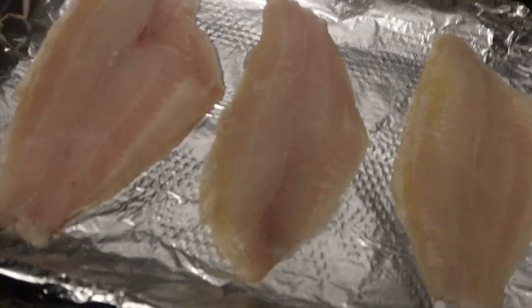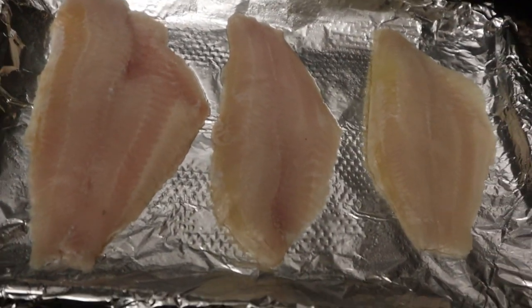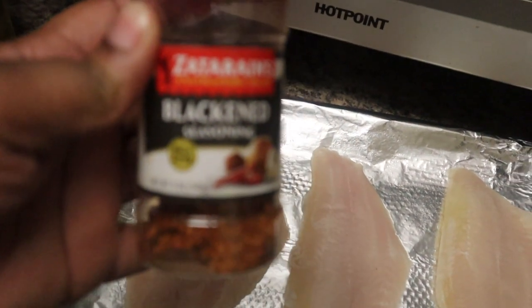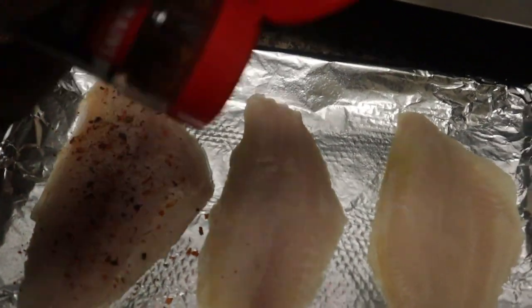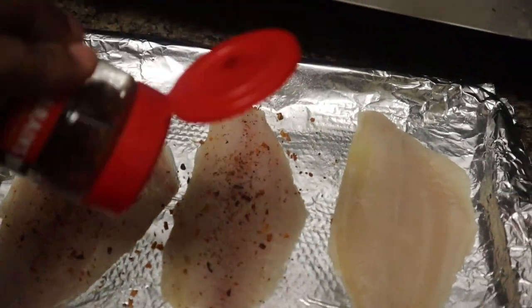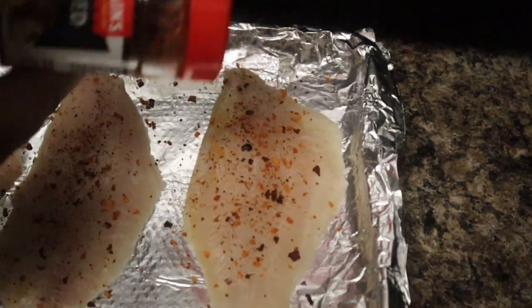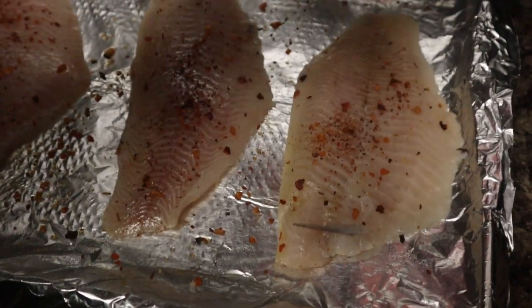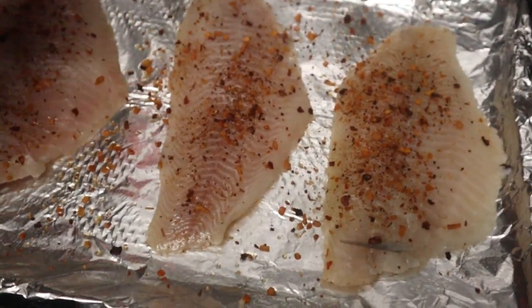So as you guys can probably tell, we're doing some cooking in this video. I'm going to put three catfish fillets on a baking sheet that I've already strained. This is just a super simple recipe — I'm going to add this blackened seasoning because we're going to bake the fish. I personally like to use a lot of the blackened seasoning because I just really love it, but again you can use as much or as little as you want depending on your preference. I'll put it on both sides and then drizzle with olive oil, and this will go into the oven at 350 degrees for 20 minutes.